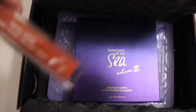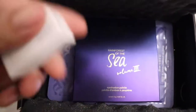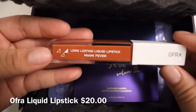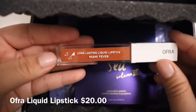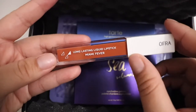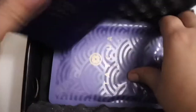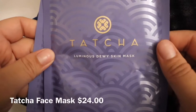Next we have Ofra, and the color is Miami Fever. It's a long-lasting liquid lipstick. I actually really, really like Ofra products. The color might be a little orangey for me, but we'll see.